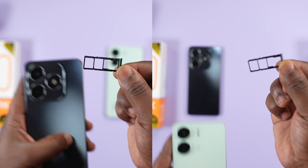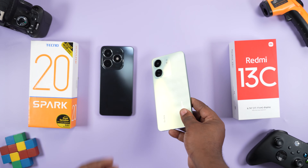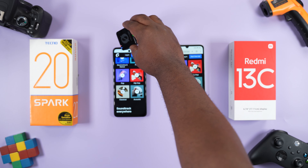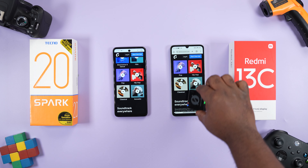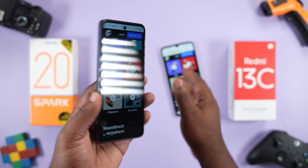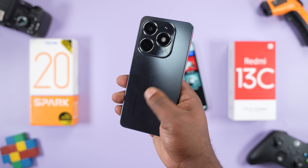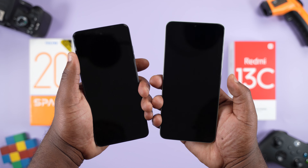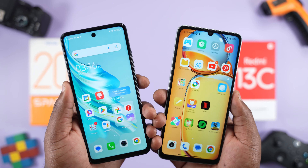Both smartphones have dual SIM cards and a memory card slot. The Redmi 13C doesn't have an IR blaster. Moving to the speaker, the Tecno Spark 20 has dual stereo speakers, and comparing with the mono speaker on the Redmi 13C, the Tecno Spark 20 sounds better — you can actually feel the speakers vibrate the rear of the smartphone. The fingerprint scanner is located on the side of both smartphones and the unlocking speed is the same. Face unlock is also present and both are fast.